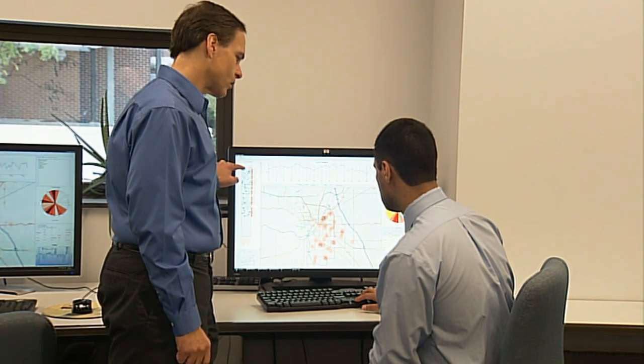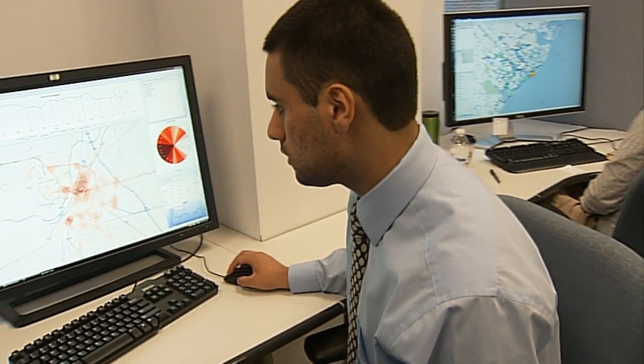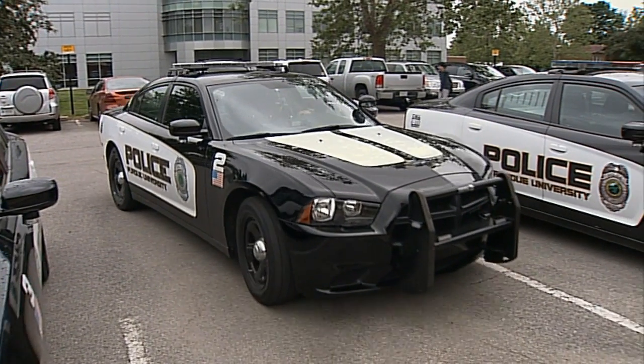Valet provides other information such as daily weather reports, zoning tracks, and prominent calendar dates to help officers in their daily routine.